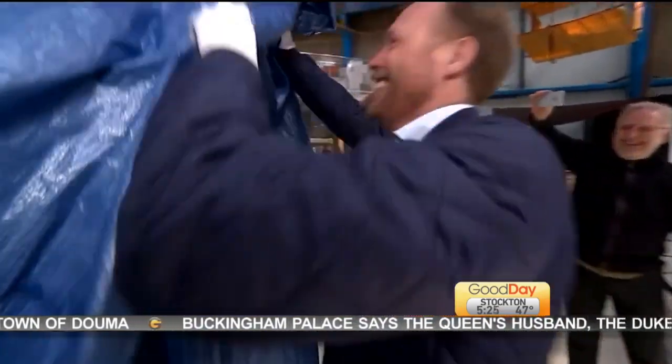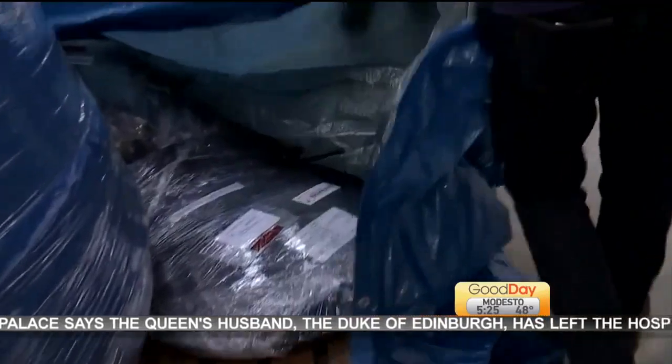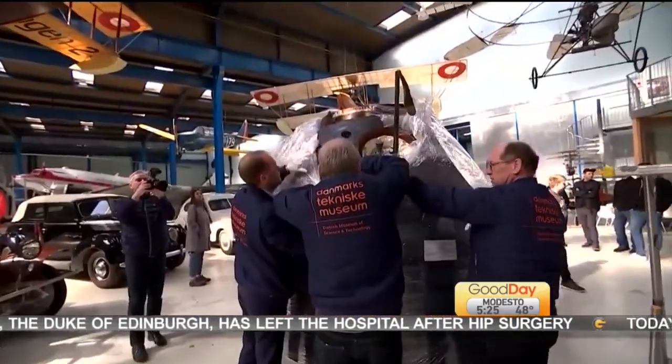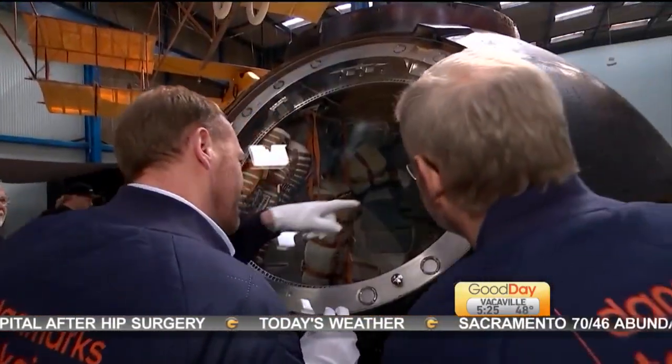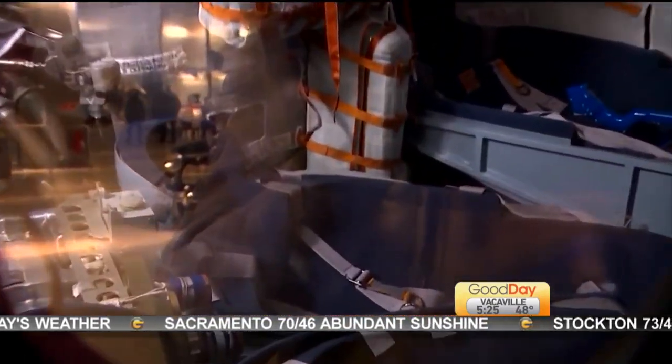The Danish Museum of Science and Technology has acquired a space capsule. The specific capsule was on a space flight to the International Space Station back in 2015. On September 2nd of 2015, Andreas Moujigan made history when he became the first Dane to fly in space as part of the IRIS program. He was up there for a 10-day space odyssey. The capsule will officially be put on display and a special ceremony is going to take place.